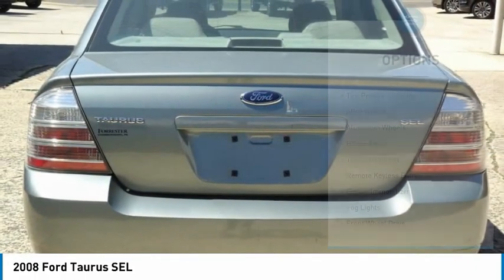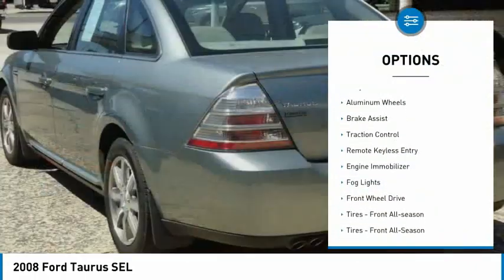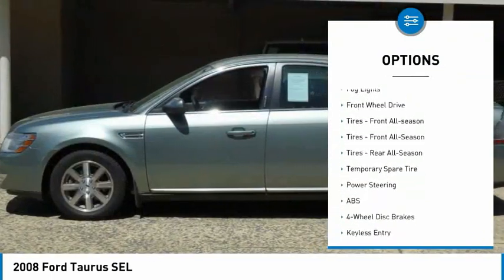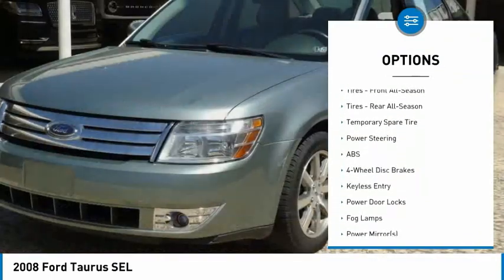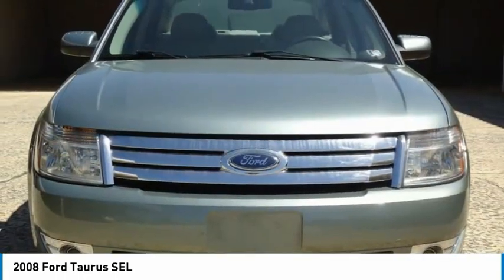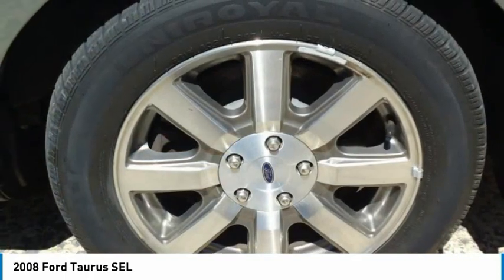Here are some of this vehicle's great options: tire pressure monitor, alloy wheels, aluminum wheels, brake assist, traction control, remote keyless entry, engine immobilizer, fog lights, FWD, front all season tires.